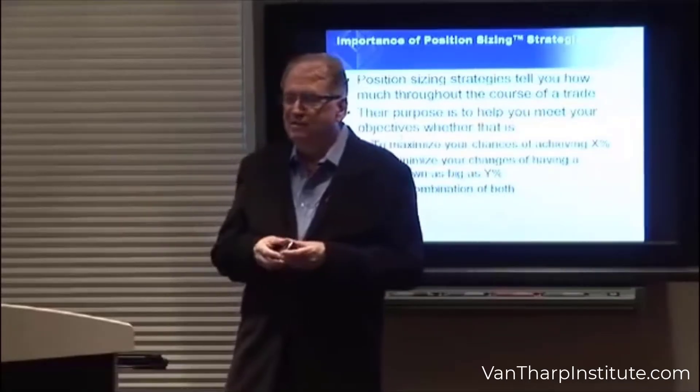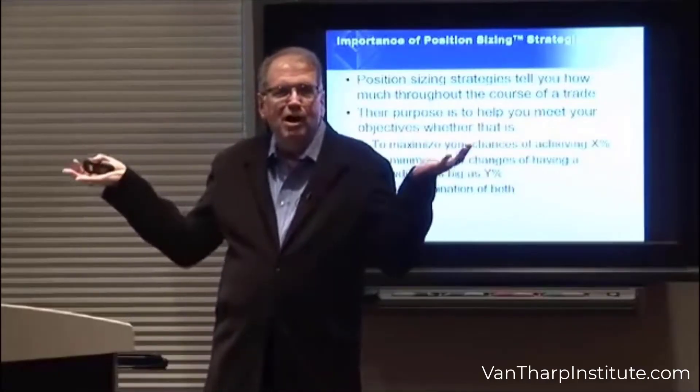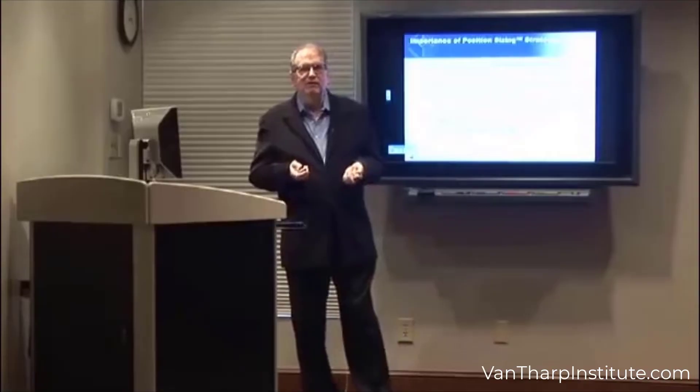Your objectives might be maximizing your chances of achieving some goal of X percent, or minimizing your chances of having a drawdown as big as some Y percent.